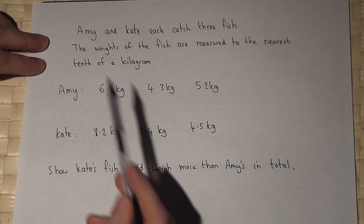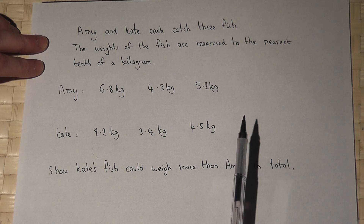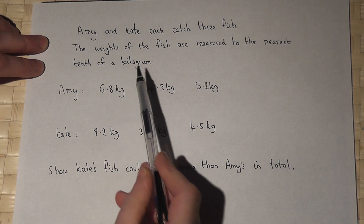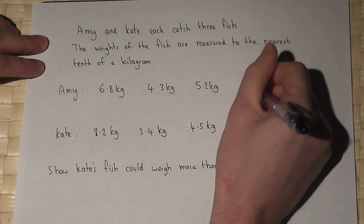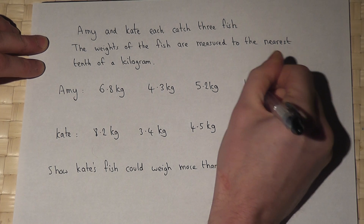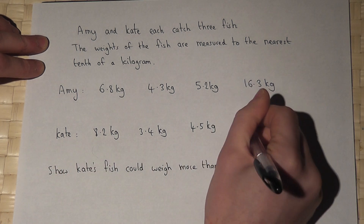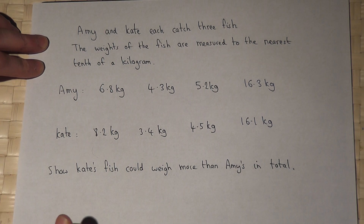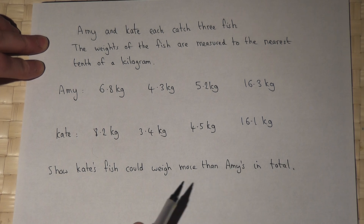In this question, Amy and Kate have each caught three fish, and the weights of the fish are given to the nearest tenth of a kilogram. The sum of Amy's fish is currently 16.3 kilograms, and the sum of Kate's fish is 16.1 kilograms. However, the question says: show how Kate's fish could actually weigh more than Amy's in total.